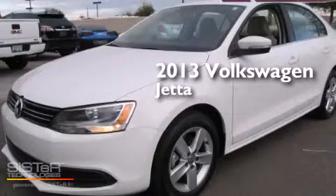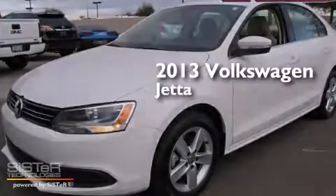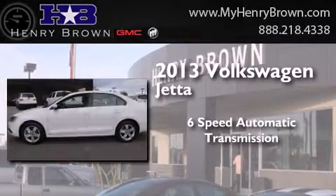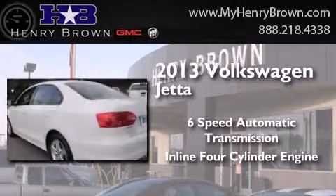This is a 2013 Volkswagen Jetta. This four-door sedan has a six-speed automatic transmission and an inline four-cylinder engine.